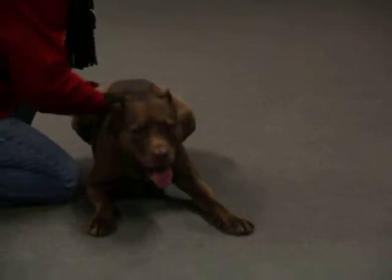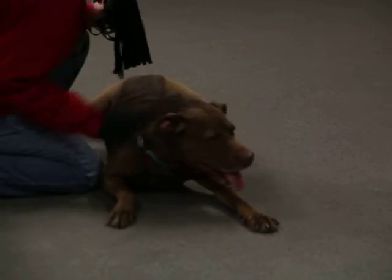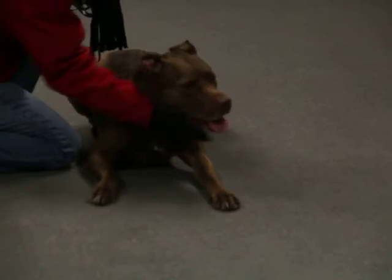This very sweet dog has become a favorite here at the Humane Society and she is going to make someone a terrific new pet.